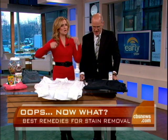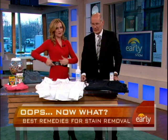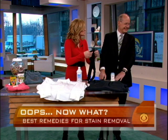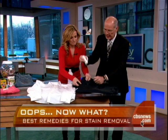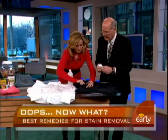Our next problem — I don't think guys have this problem. You put on your shirt after putting on your deodorant antiperspirant, and then you get that messy deodorant stain on the outside of your shirt. Here's your deodorant — you put your clothes on and all of a sudden you realize you've got that on there. Can you see that at home? It's kind of waxy. You would think it's very hard to get out.